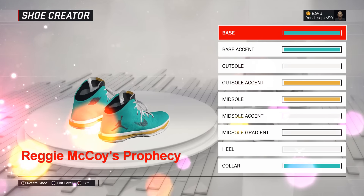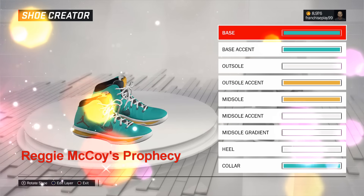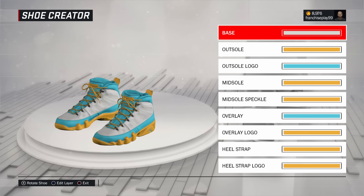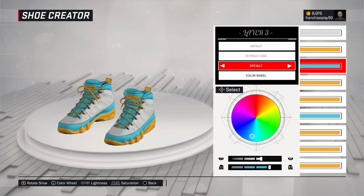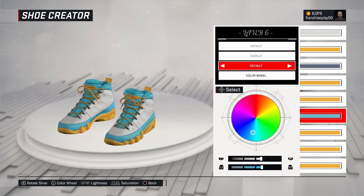Now Reggie McCoy — the real McCoy. He's redone the Jordans, and because they do 31s, and he plays for the Seattle Prophets, Junior calls these the 31st Prophecies. I don't know where he's getting this stuff — he's been reading science fiction novels or something. I changed the color up a little bit, you can see here. These are actually my favorite Jordans. I think I had one pair — the conventional white and black ones. My favorite Jordans, easy, no question. These are the home shoes for Reggie McCoy.